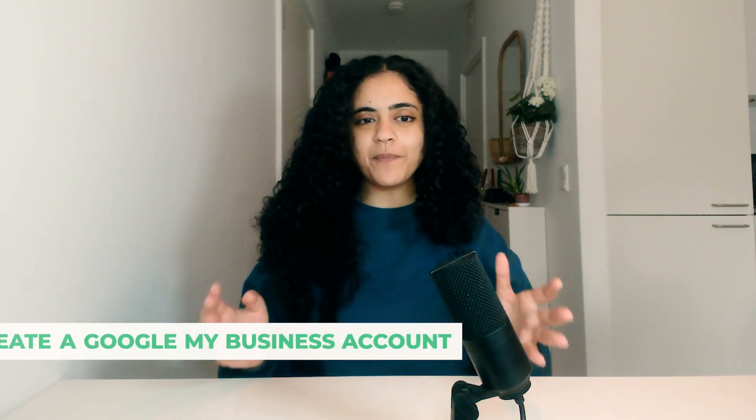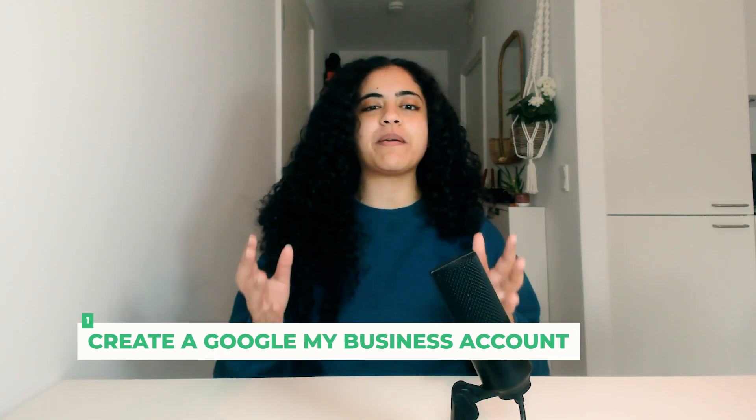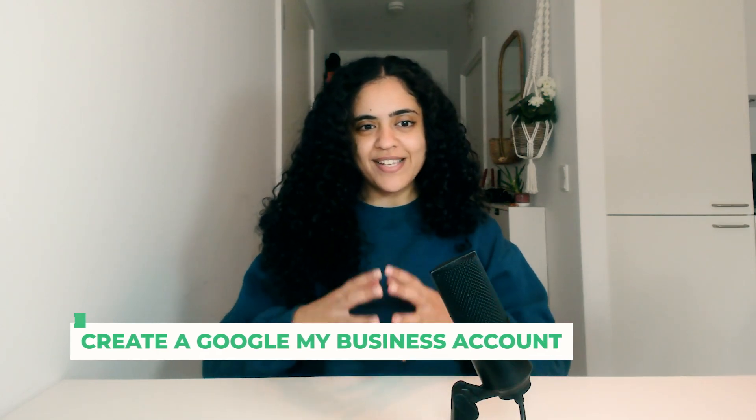Now let's go through the process of creating a Google My Business profile step by step. Step number one is creating your Google My Business account itself. Start by signing into your Google account, or create one if you don't already have it. This account will be linked to your business listing. Then go to the Google My Business website and click on manage now. You will need to enter your business name, or if it appears in the dropdown menu you can select it, otherwise create a new business name.